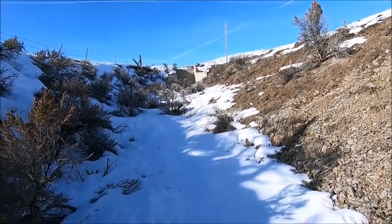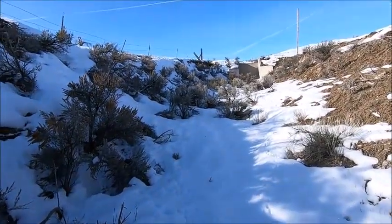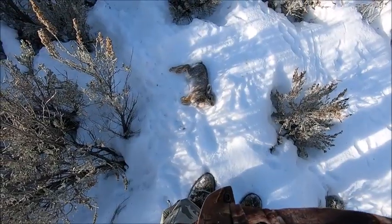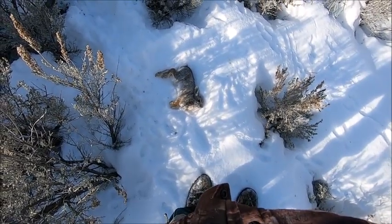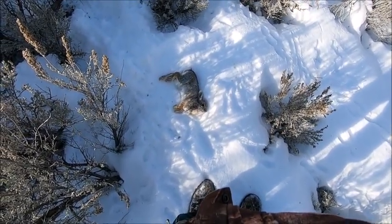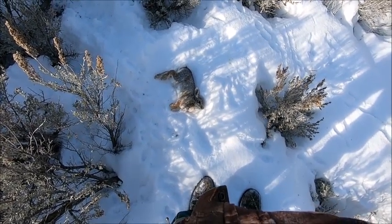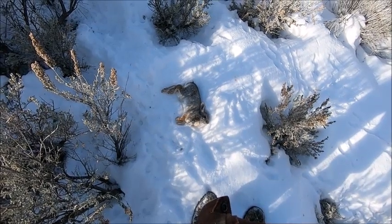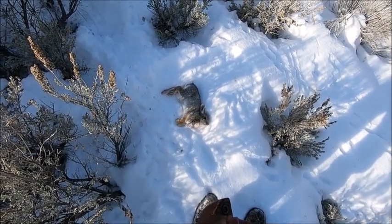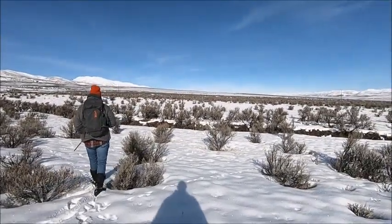I had the camera running so hopefully you saw that. Andrew wasn't paying attention, but there's his first little cottontail. Andrew, is that your first rabbit ever? I think so — he shot grouse before, but I think it's your first rabbit ever. Nice! Not a very big rabbit, little cottontail. We're hoping to get two or three more just like that so that we can make something with them when we get home.